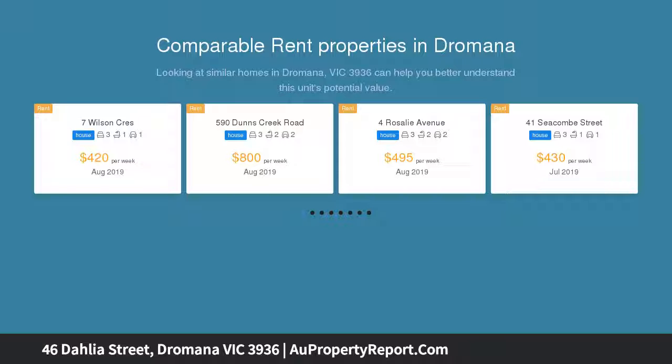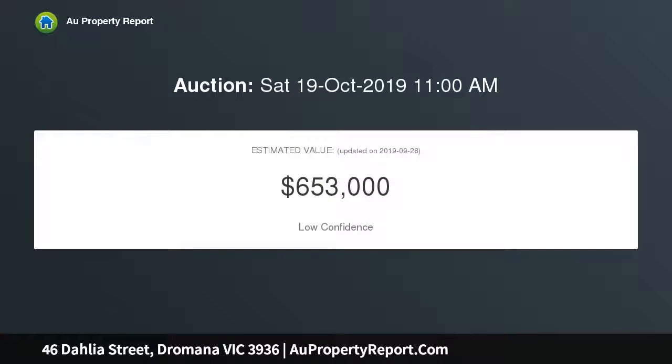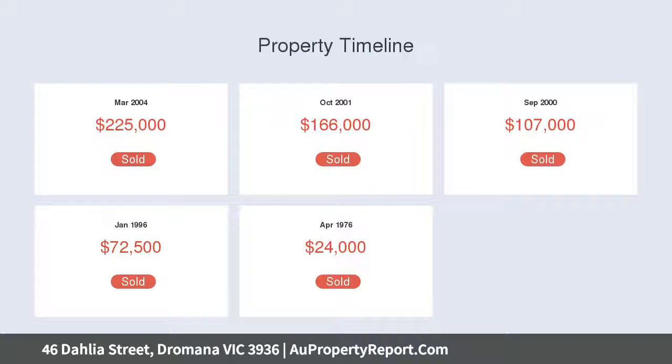The current two-story home consists of three bedrooms, one bathroom, open plan kitchen, living and dining which opens to the north-facing balcony where you can enjoy views across Port Phillip Bay.